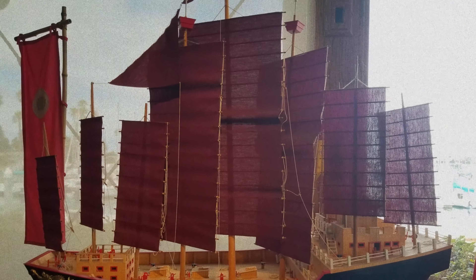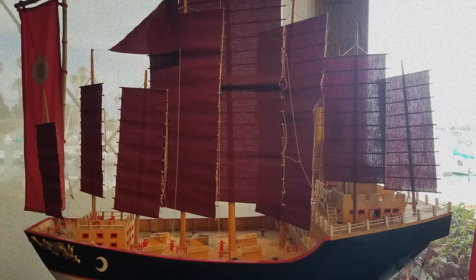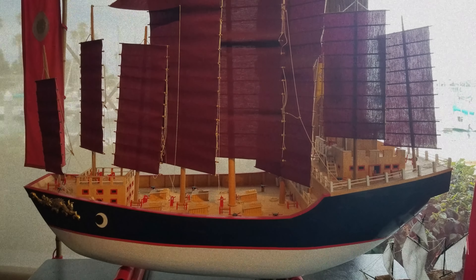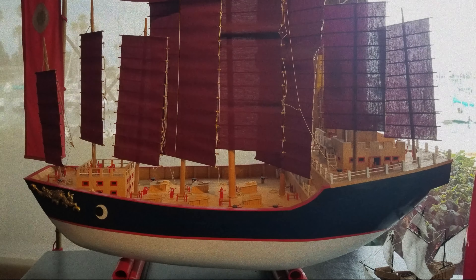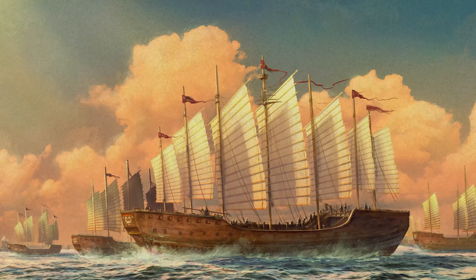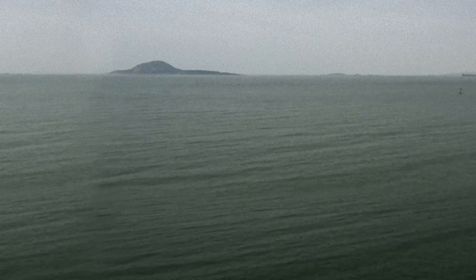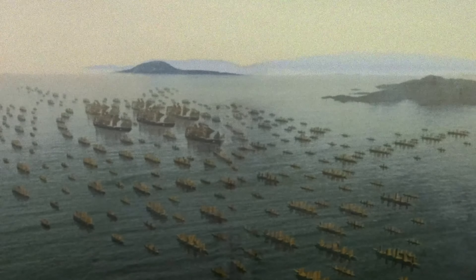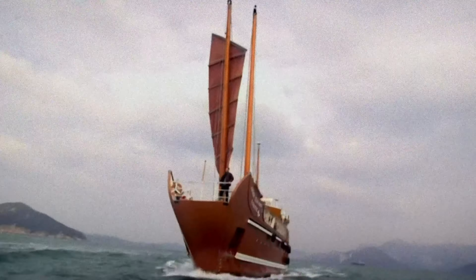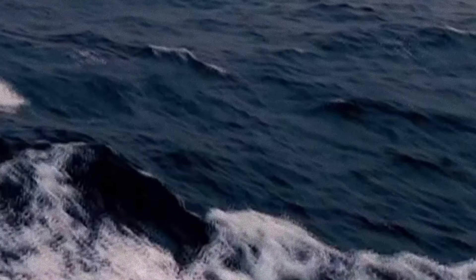Then there is the Ming treasure ship from the 15th century. There was an entire Ming treasure fleet meant to display the power and majesty of the Ming dynasty while collecting tributes. They were rather large ships, estimated to be between 200 and 400 feet in length. Oriental maritime history and culture truly stands alone — or should we say, it sails alone.